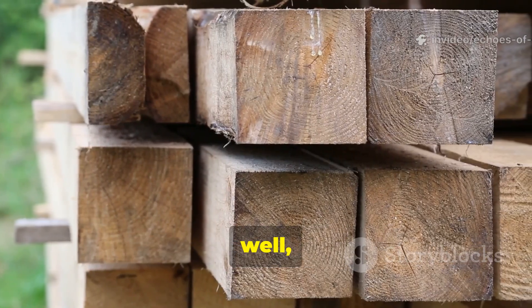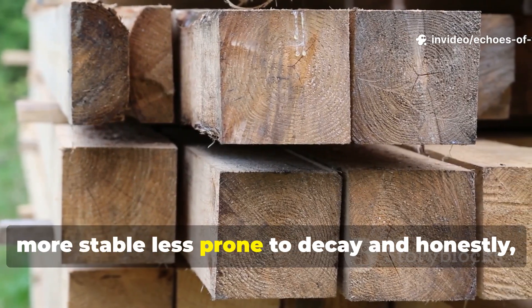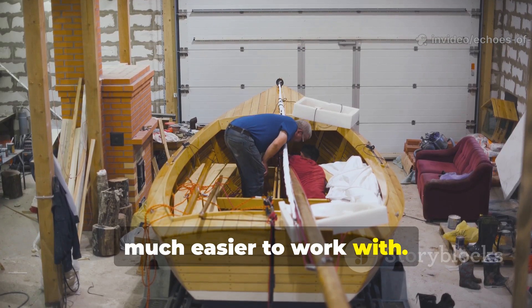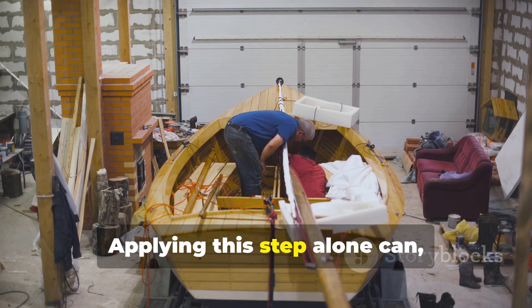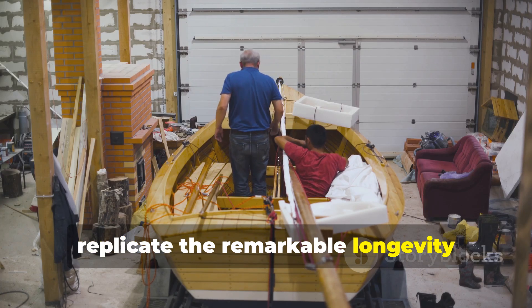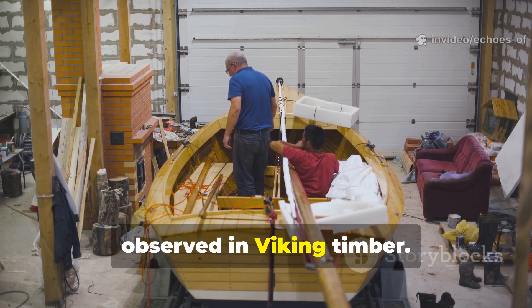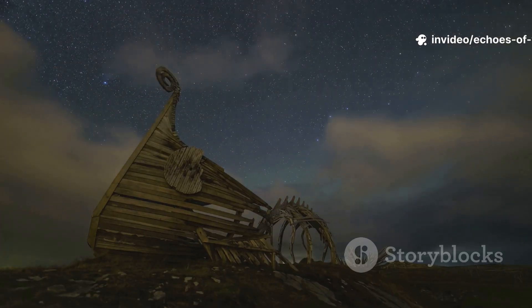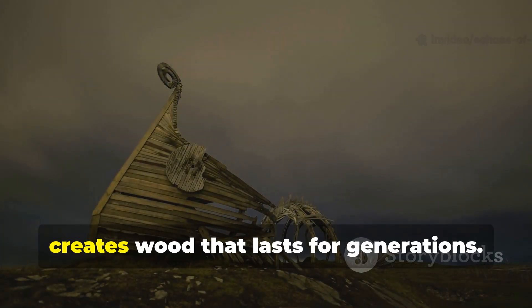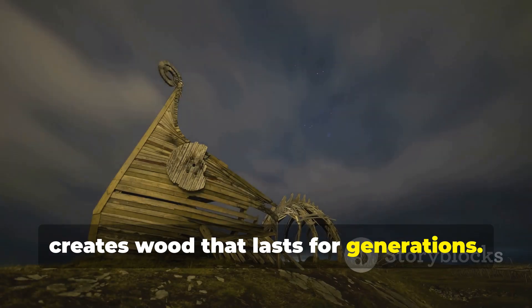Properly cured wood is more stable, less prone to decay, and much easier to work with. Applying this step alone can in fact replicate the remarkable longevity observed in Viking timber. Combining these techniques creates wood that lasts for generations.